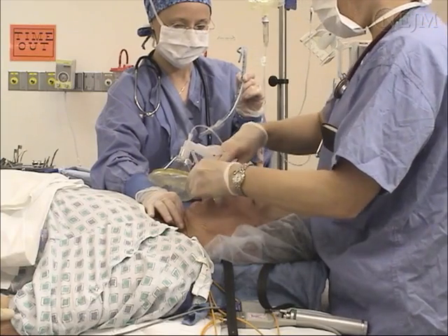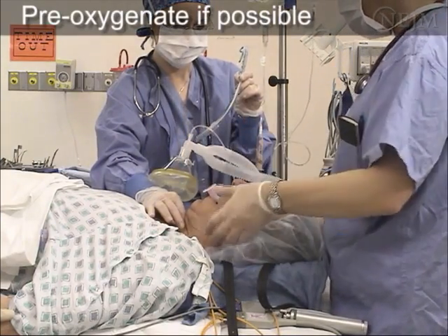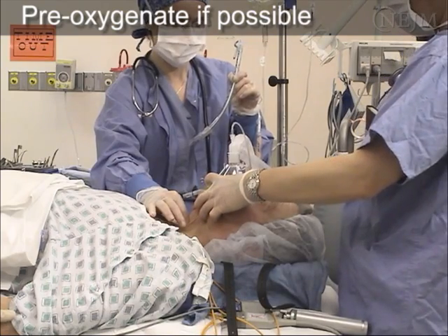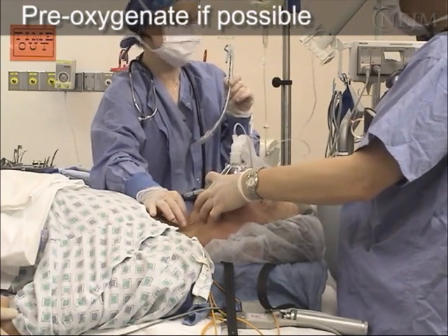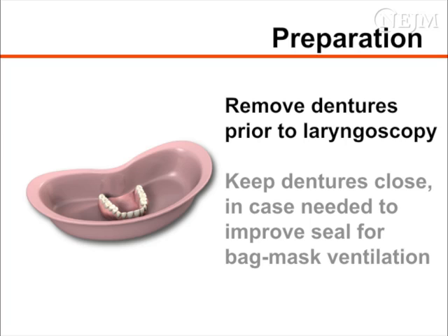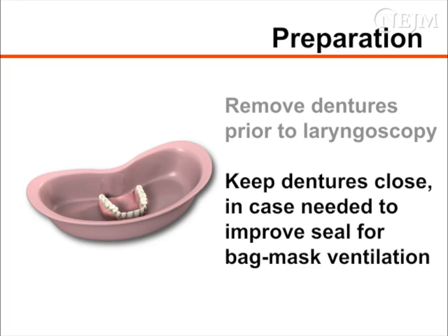If the clinical situation allows, pre-oxygenate the patient with a non-rebreather mask or a bag valve mask with 100% oxygen for at least 3 minutes prior to the intubation. The use of sedative and paralytic medications greatly enhances the success rate of endotracheal intubation; however, their use is beyond the scope of this video. Remove the patient's upper and lower dentures, if present, immediately prior to laryngoscopy. Keep the dentures close at hand so that they may be rapidly reinserted to improve the mask seal if bag mask ventilation is required.